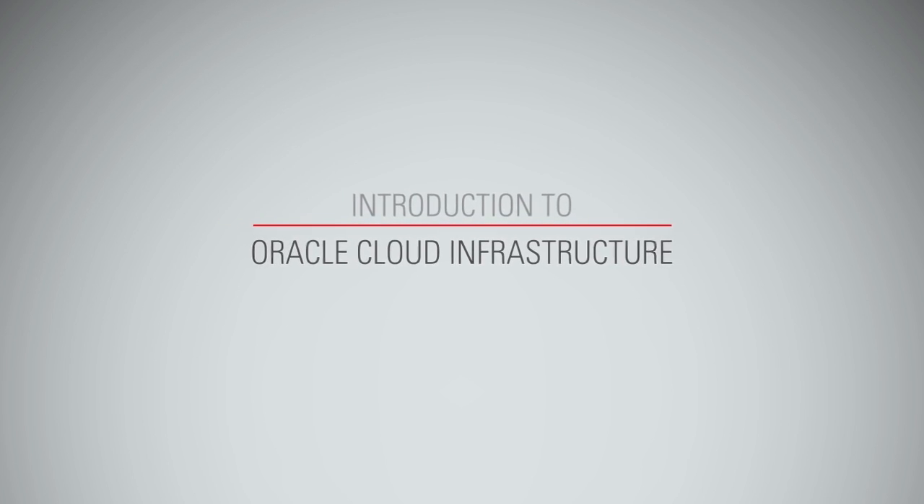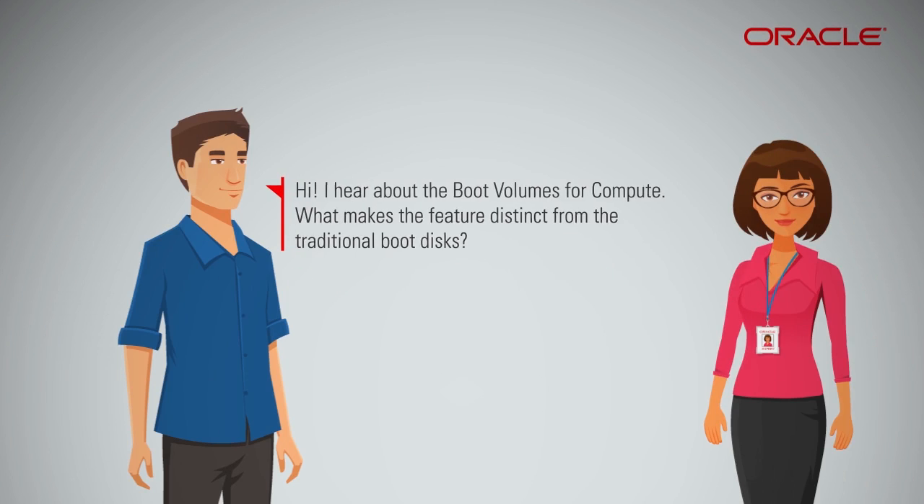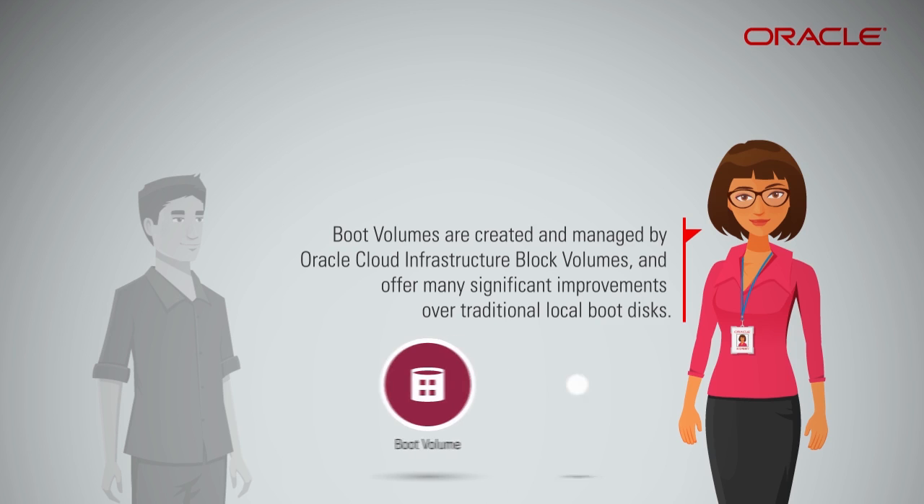Boot volumes for compute are created and managed by Oracle Cloud Infrastructure Block Volumes, offering many significant improvements over traditional local boot disks.